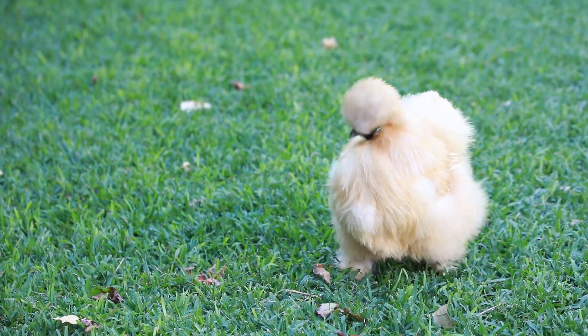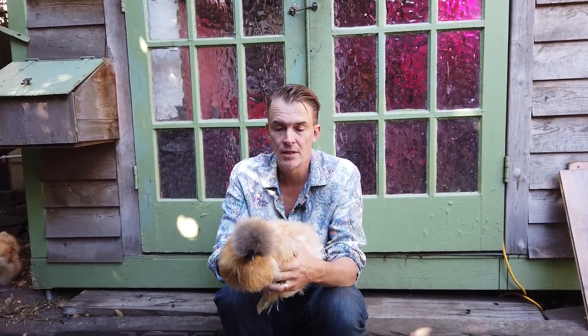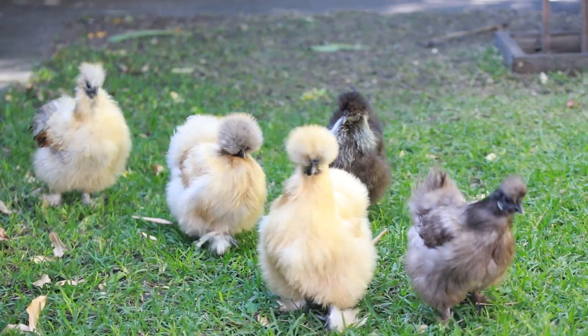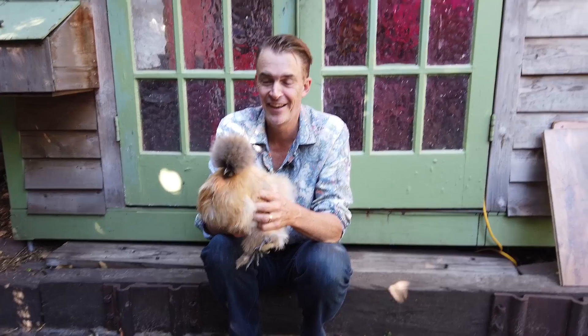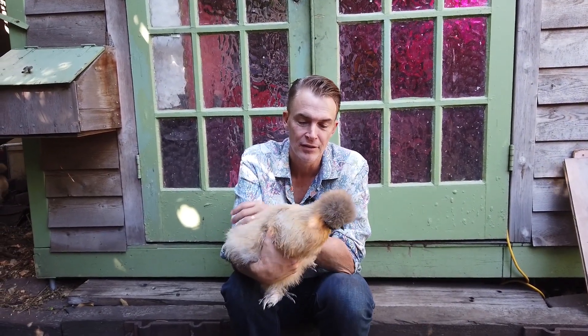So this is the silky — really beautiful chook. The other thing to note about silkies is they're not a meat bird. This is a laying chicken. The reason is because these chickens have black skin and black meat and nobody wants to eat that. So they're only for laying. So you're very, very lucky, aren't you?